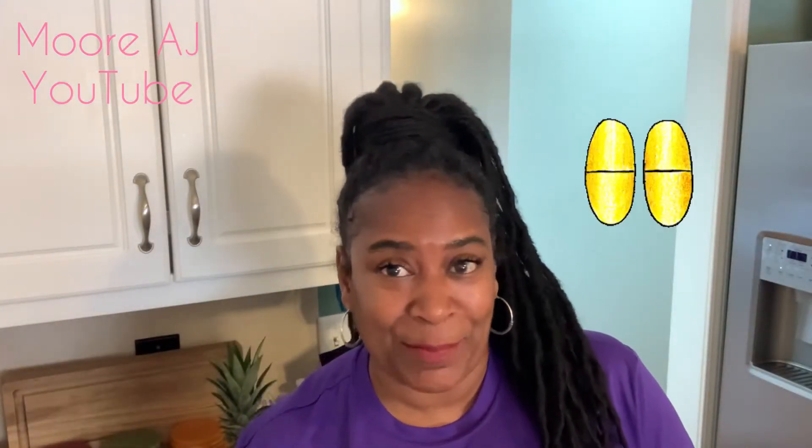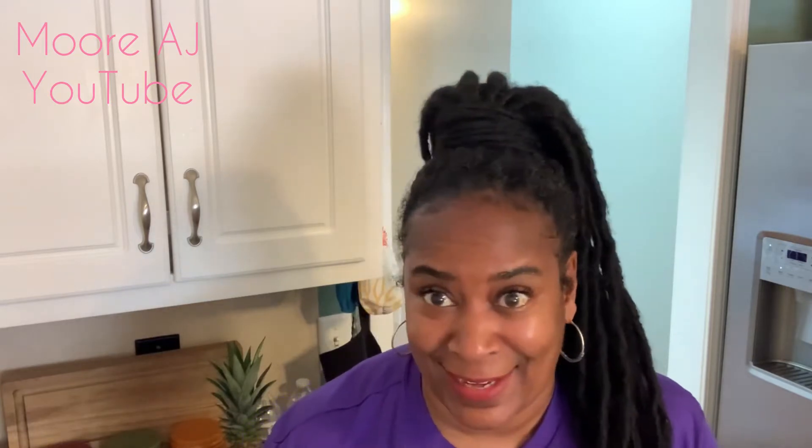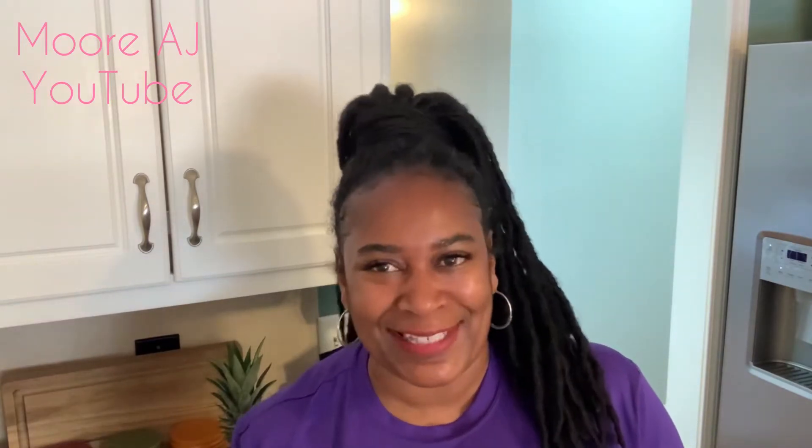Did y'all miss me? How many of you realize that I did not post a smoothie video yesterday? Let's see who's really paying attention. I didn't post a video, but I did have my smoothie.